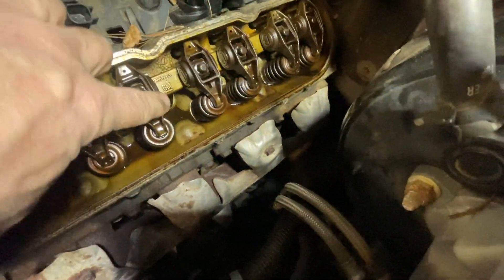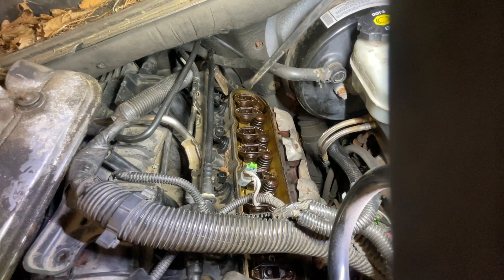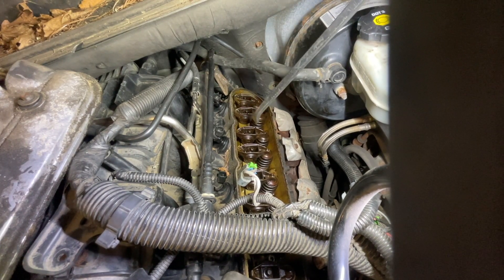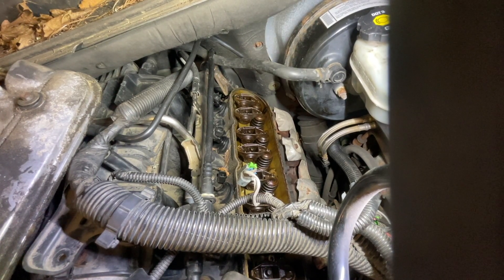Valves seem to be okay from what I'm seeing right now. We're going to go ahead and turn it over. What we want to do is compare these two rockers next to each other — make sure they're swinging up and down the full amount, or if they're stopping, not moving, or if there's anything weird going on. There might be a little bit of oil that sprays out when I turn it but no big deal.